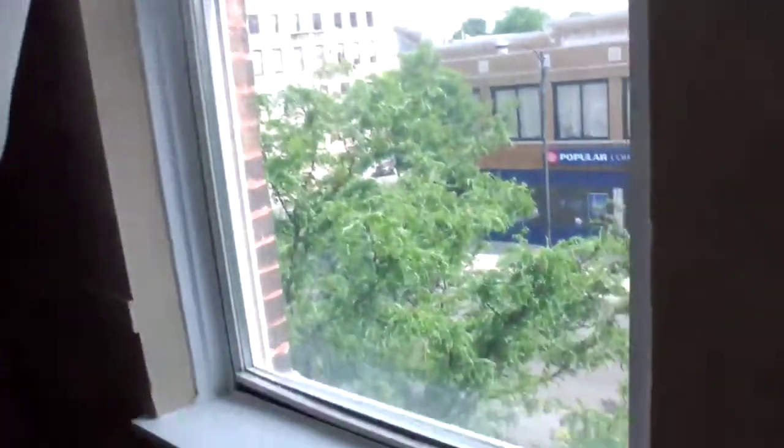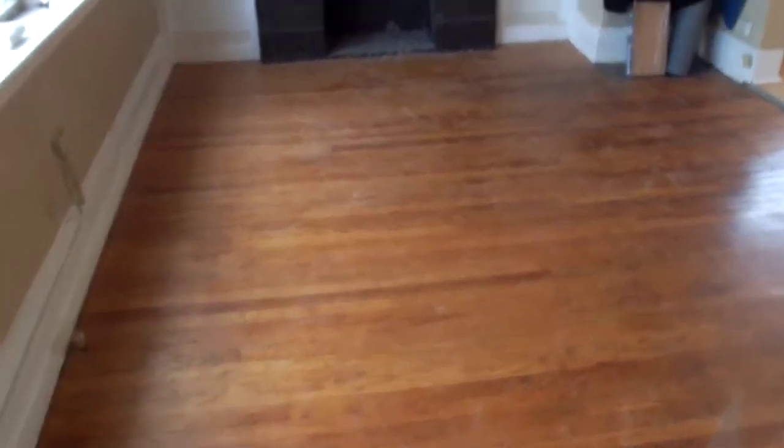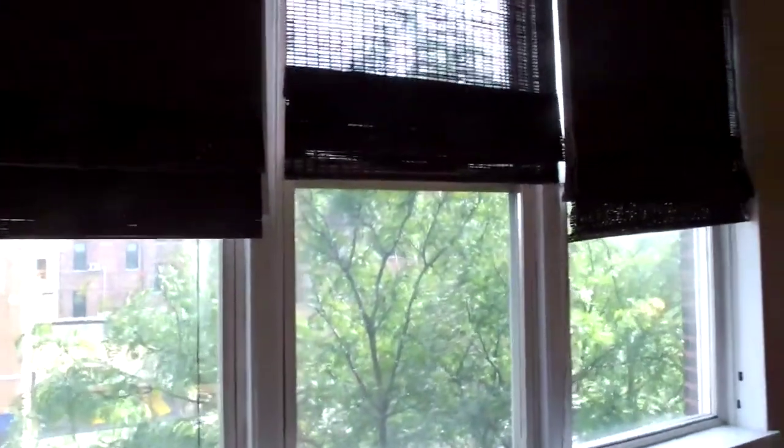I'm going to pull this away a little bit. This is the front room area, living room area. Floors are clean. There is a mark on the floor here from the previous tenant, and it is in the bedroom. There are the windows and no shades.